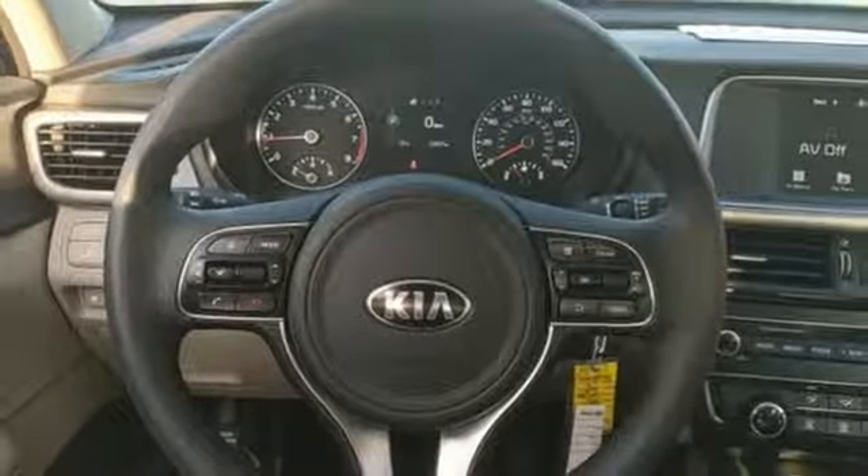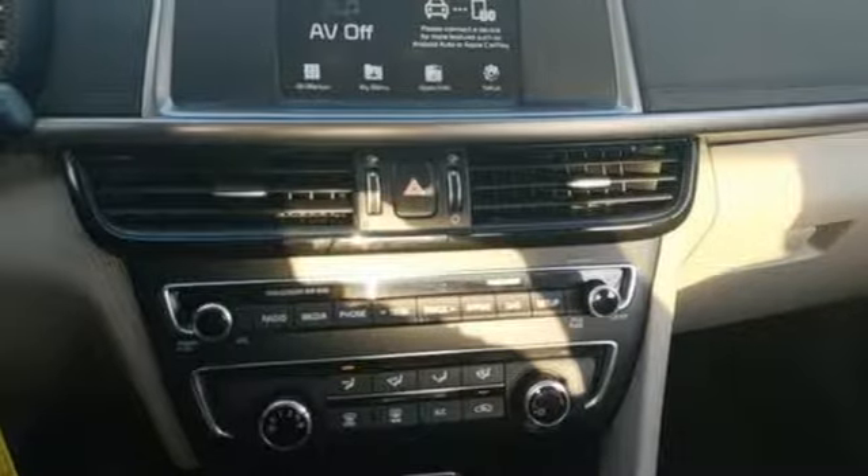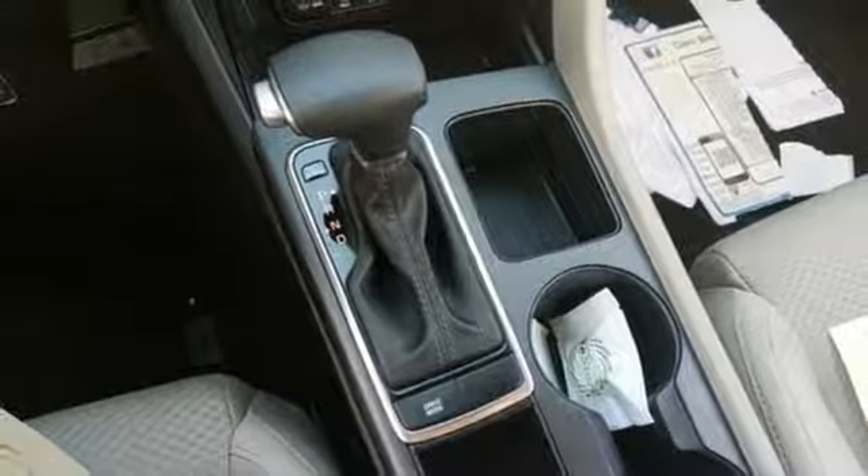Streaming audio, power heated mirrors, manual tilting steering column, rear parking sensors, remote engine start, manual telescoping steering column.